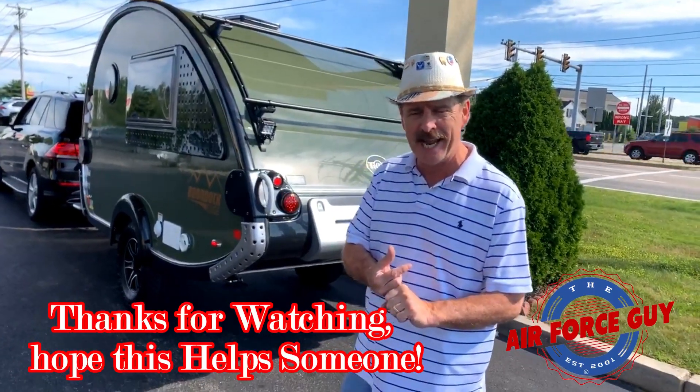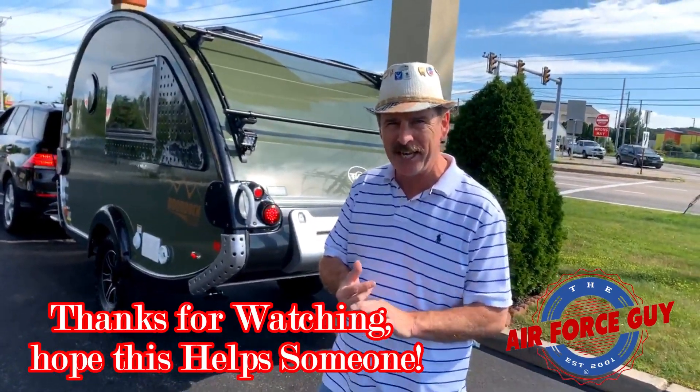Hopefully you enjoyed that little PSA, and I'll be coming back at you again soon. Take care.